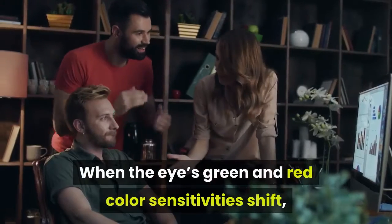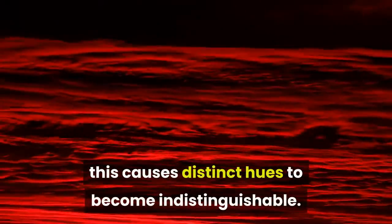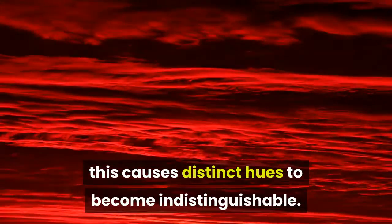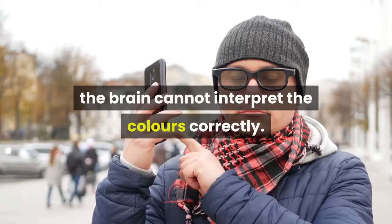When the eye's green and red color sensitivities shift, which results in too much of an overlap, this causes distinct hues to become indistinguishable. This is what's behind color blindness — the brain cannot interpret the colors correctly.